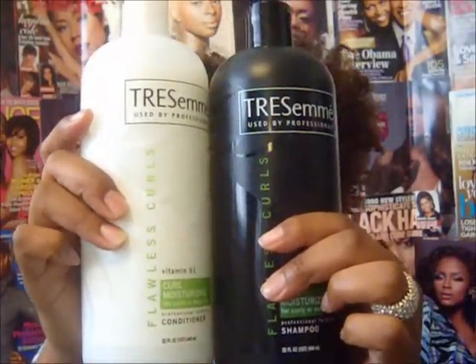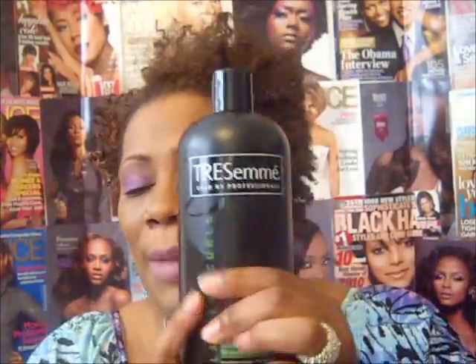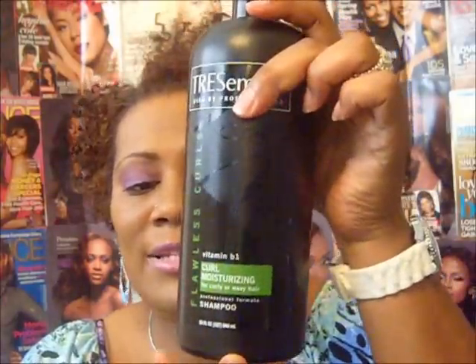You guys already know that I love my Tresemme products — anything by Tresemme I absolutely stand by 100%. I've been using their Flawless Curl line, which is for natural curly and wavy hair. I picked this up at Walmart yesterday for $3.84 — it's a 32 ounce jar of the shampoo, and here is the conditioner. Tresemme is good for natural hair, weaves, and wigs. This is my number one shampoo.